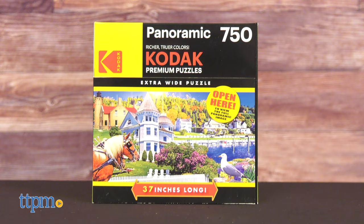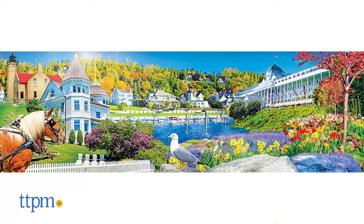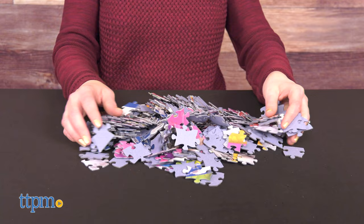The Mackinac Island and I Love Coffee and Donuts puzzles each have 750 pieces for puzzlers ages 10 and up. These puzzles measure 37 inches long by 11 and a quarter inches tall when complete. I like the variety of image choices in this Kodak puzzle lineup. Which one would you want to put together? Tell me in the comments.